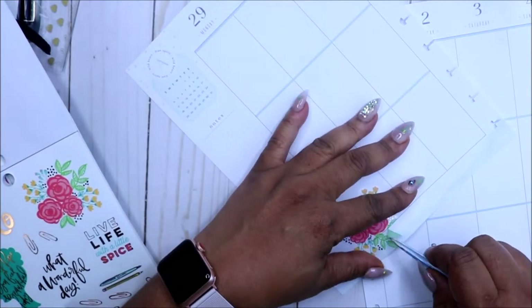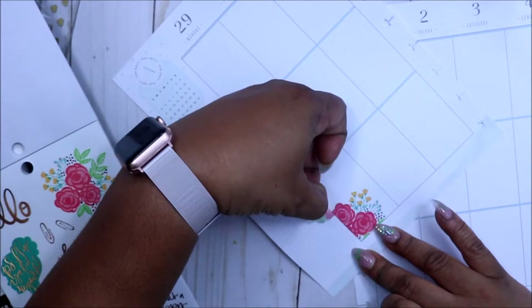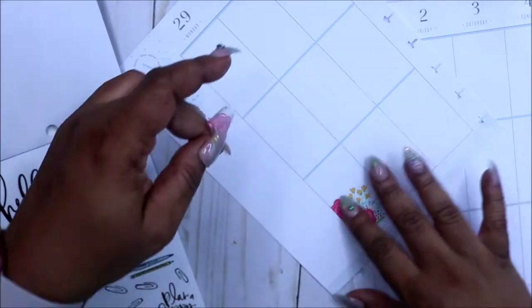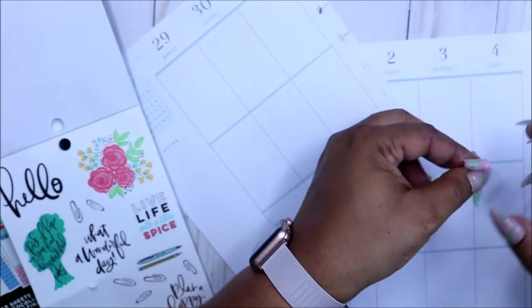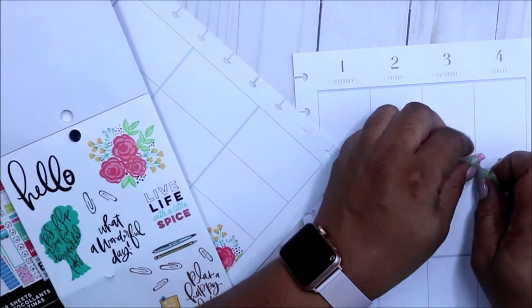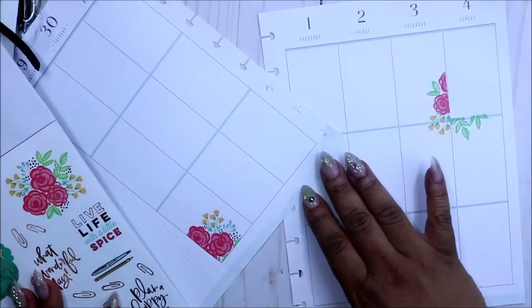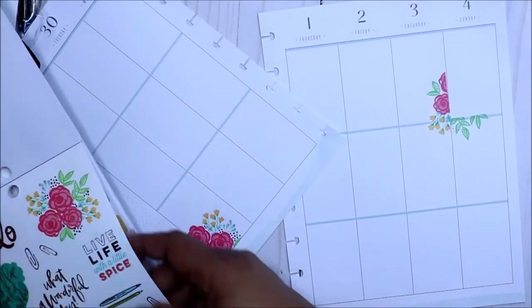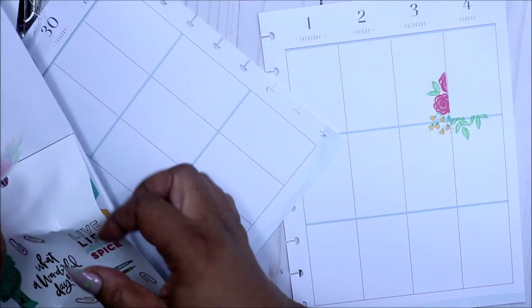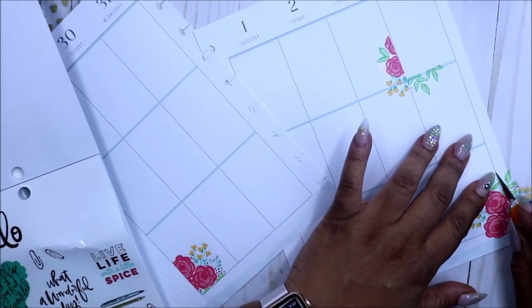I'm loving this planner because it's more on the neutral side. I really wish the Happy Planner would make a black and white planner like Erin Condren. So I'm just adding it over here, putting it along the outer side of the box so it looks like it's kind of framed a little bit, but for the corners I pretty much like those to stay inside.